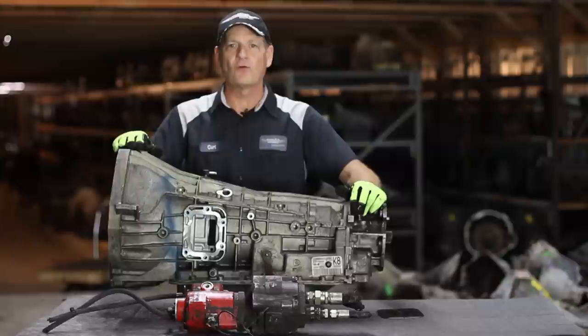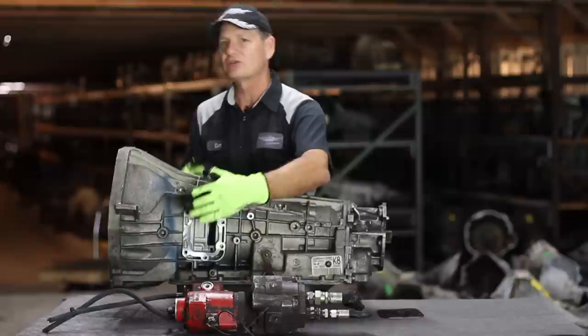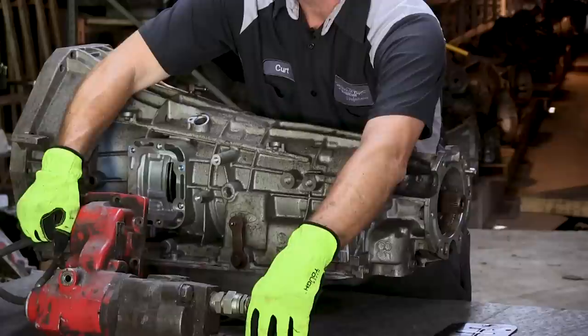Now, most of these ports on the transmissions are on big heavy-duty units. This happens to be a 5R110 Ford unit, but it's also available on most of the Allisons, and they actually have ports on both sides of the case, and that's the operated unit like this.